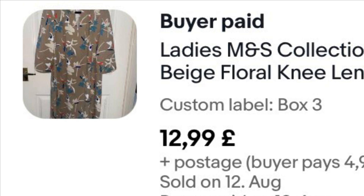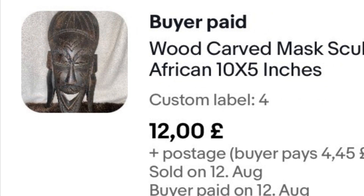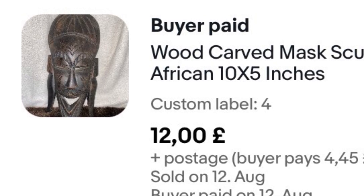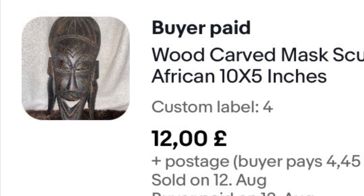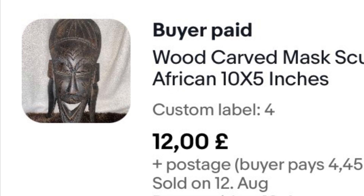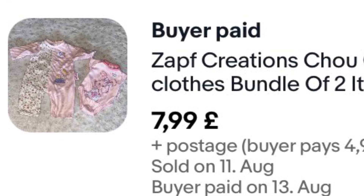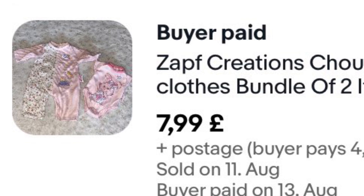This mask I bought about two weeks ago at the car boot. I paid approximately 50p for it — I grabbed a load of stuff and they said I could have it all for £2, so it was about 50p. I got an offer of £12 plus postage, so I took that. Very pleased.